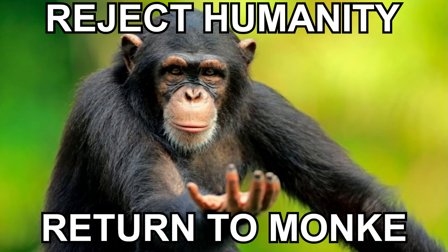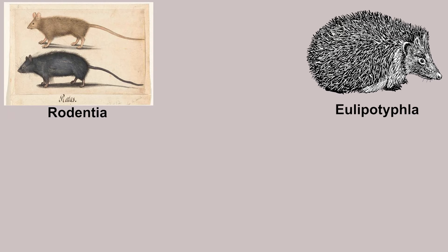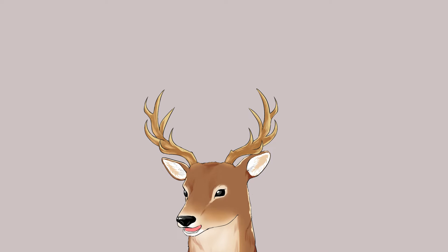Many animals have them, including primates, but not in the human lineage. At least, we know these animal groups have them: ordo Rodentia, ordo Eulipotyphla, ordo Carnivora, ordo Chiroptera, and ordo Primates. Do notice that not all members have it, though — we are the prime example of that. And yes, deer also don't have a baculum, if you were wondering.